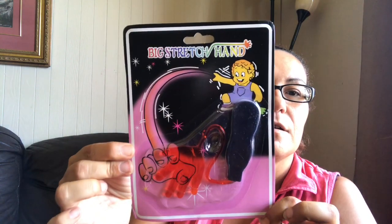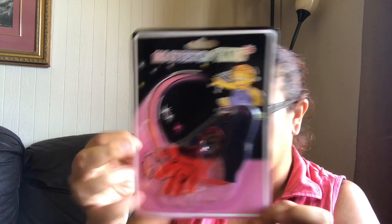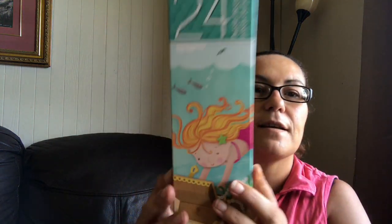Then I got this big stretchy hand toy for my daughter, and I got this 24-piece puzzle of The Little Mermaid.